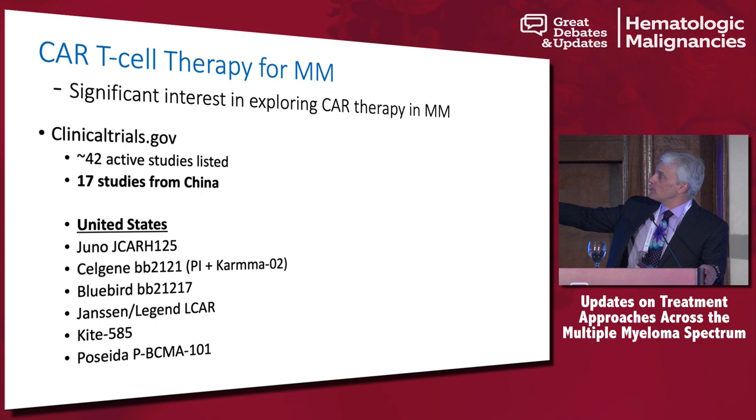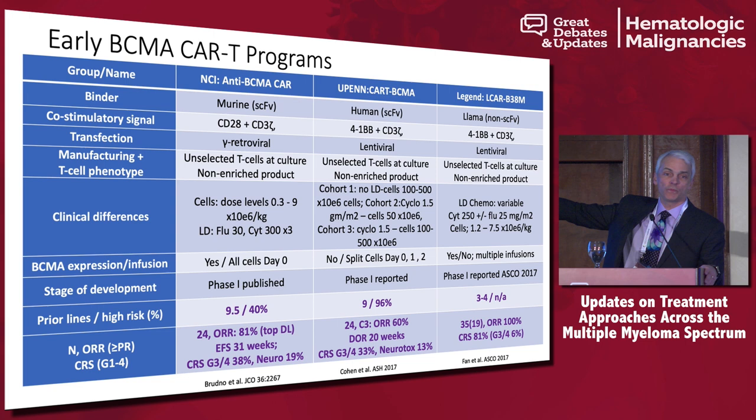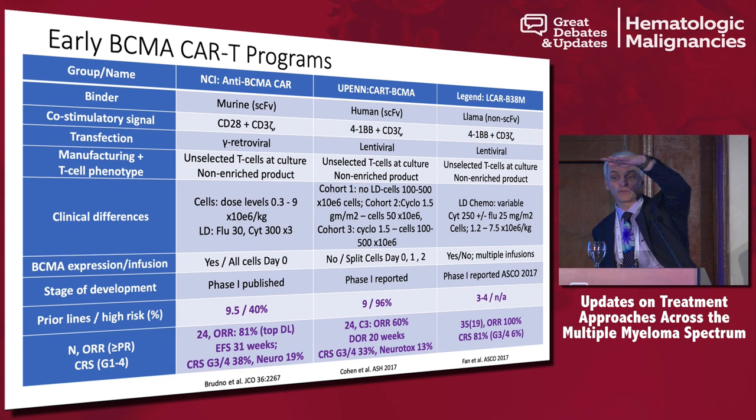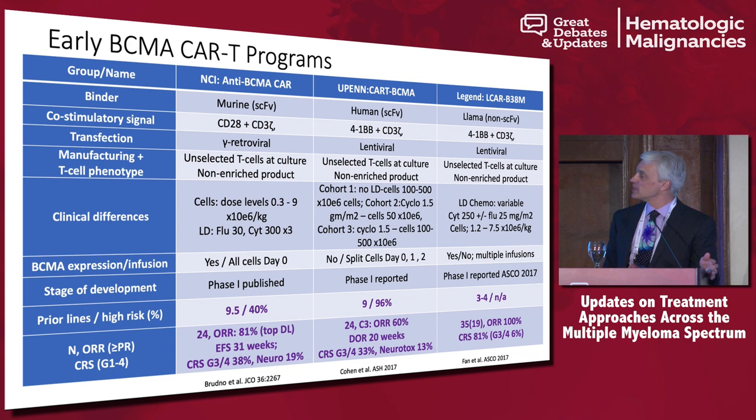We had three early trials. On the left is James Kochendorfer's data from the NIH, in the middle is from UPenn — Adam Cohen presented those data — and on the right Frank Fan presented the Elcar data from China at ASCO. What I want to show is that you saw a really high overall response rate when you got to the right dose of CAR T's. When we first saw this data, the PFS was flat — we were like, '90 to 100% PFS, this is amazing.'